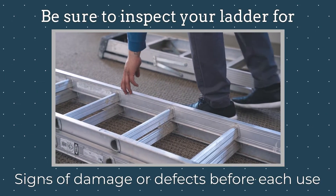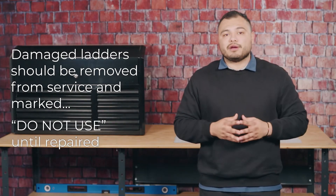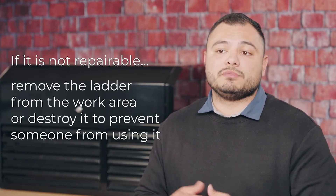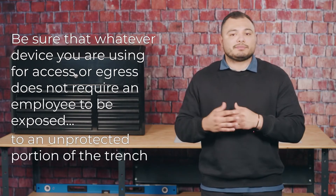Always remember to inspect your ladders for signs of damage or defects before each use. Damaged ladders should be removed from service and marked DO NOT USE UNTIL REPAIRED. If it is not repairable, remove the ladder from the work area or destroy it to prevent someone from using it. Be sure that whatever device you are using for access and egress does not require an employee to be exposed to an unprotected portion of the trench.